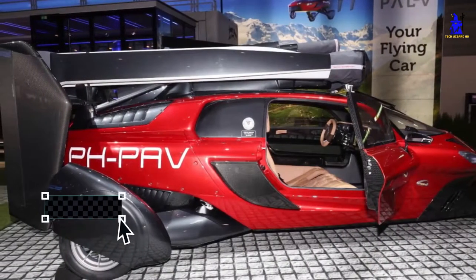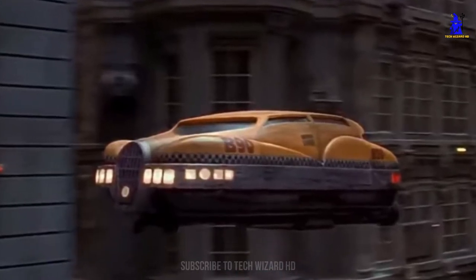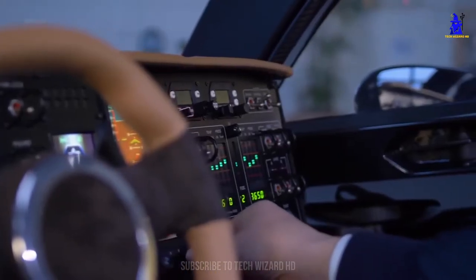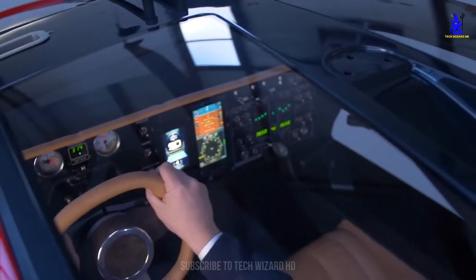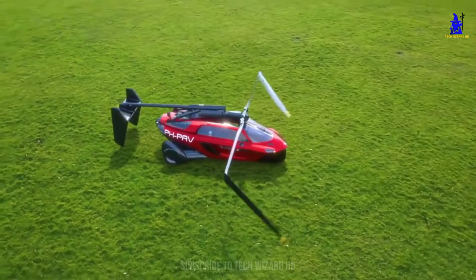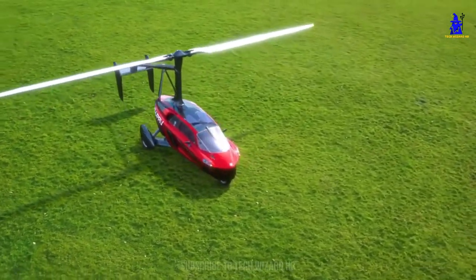PAL-5 flying car. Once reserved for cartoons and sci-fi movies, flying cars are now very much a real thing. The PAL-5 flying car is one part three-wheeled car, one part helicopter, which sounds insanely cool, and in the flesh it's even more impressive. It definitely looks more car than aircraft, but its flying abilities are what makes this vehicle so special.